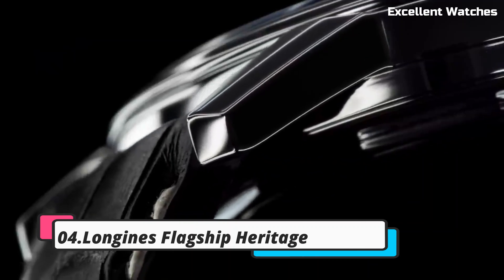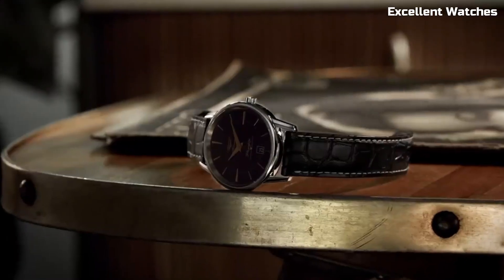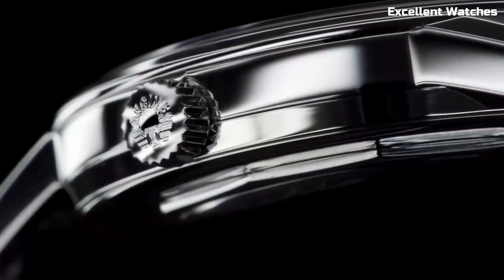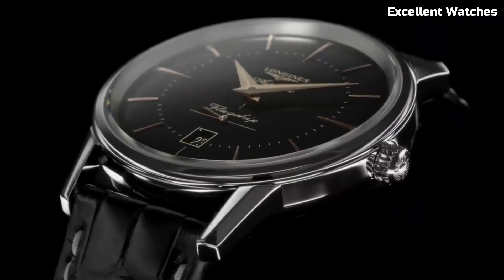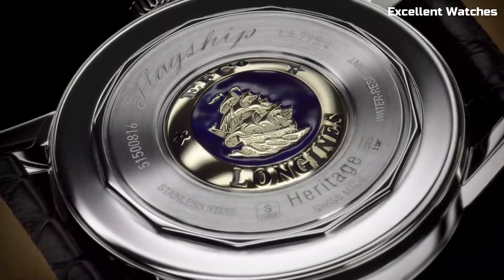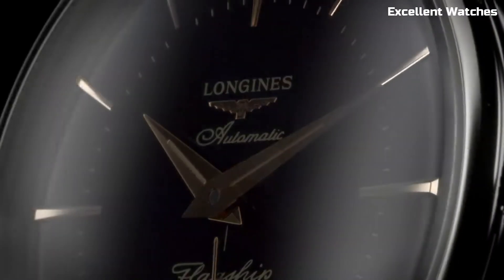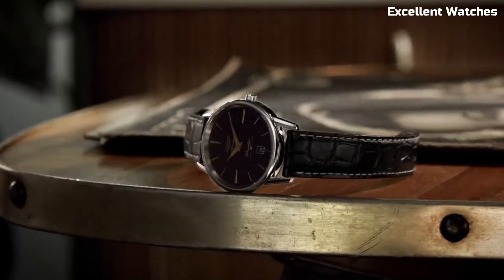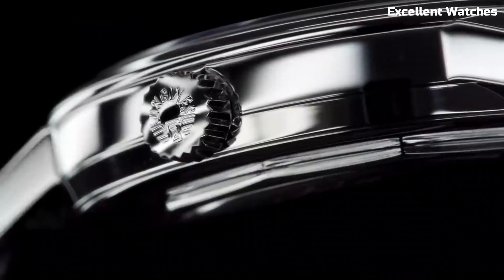Number 4: Longines Flagship Heritage. The Longines Flagship Heritage is a true embodiment of timeless elegance. This watch pays homage to the brand's rich heritage and craftsmanship. It features a stainless steel case, a striking sunburst dial, and a date display, all enclosed in a sapphire crystal, ensuring both durability and clarity. Powered by a precise automatic movement, it offers reliable timekeeping. The watch comes with a comfortable black leather strap, exuding classic sophistication. Whether you're attending a formal event or simply appreciating everyday moments, the Longines Flagship Heritage is a symbol of enduring style and craftsmanship, making it a favorite among those who value tradition and impeccable design.